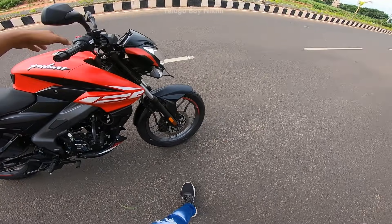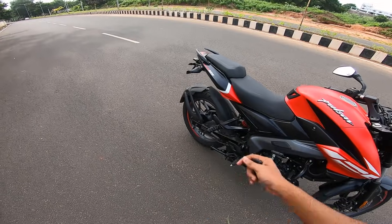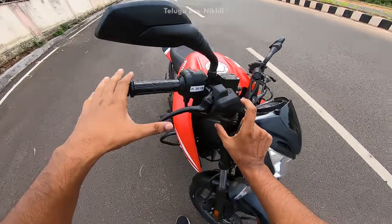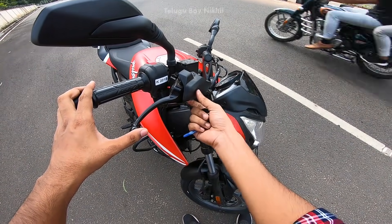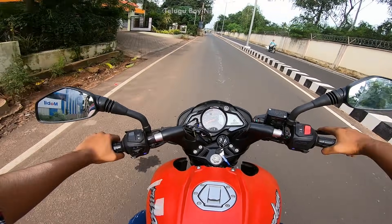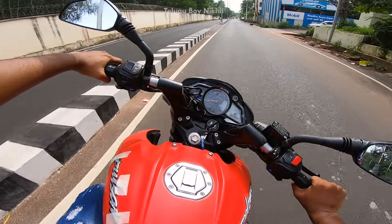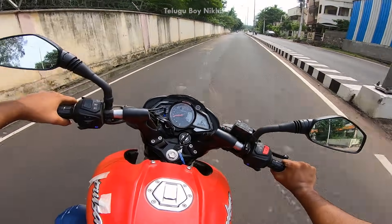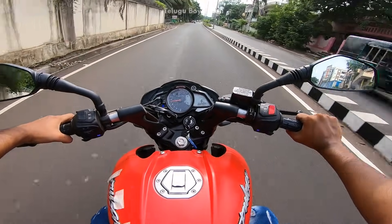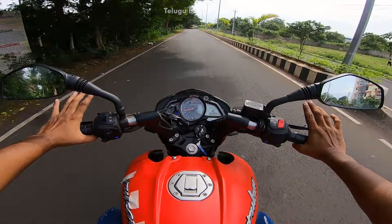It has a drum brake on the rear. The turning radius is similar to the Pulsar 160 and Pulsar NS200. It gives a little bit of confidence in turns, though the ride is not very smooth overall.